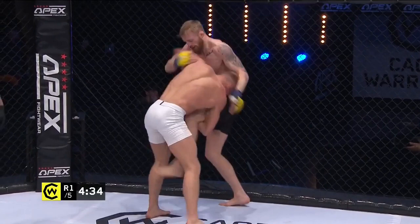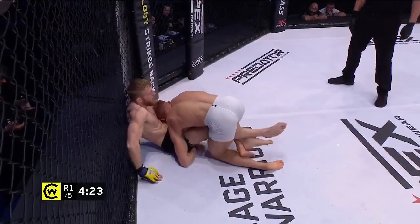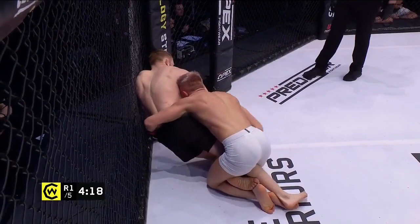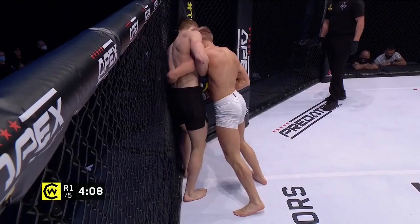Pedersen doing a pretty good job of getting that underhook and trying to stuff that takedown attempt, but Elliott doing a good job of staying on there, moving on to the legs, getting into a position to lift him off the ground — the easiest way to take all base away. But Pedersen doing a really good job of getting his back to the fence and using that fence to stand back up, though taking a lot of little strikes as he tries to do so. This is exactly where Elliott wants this fight.